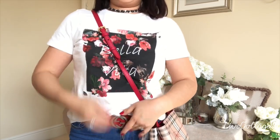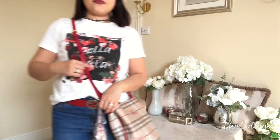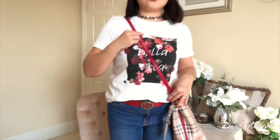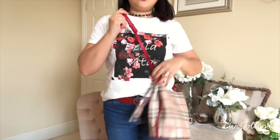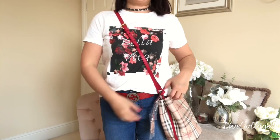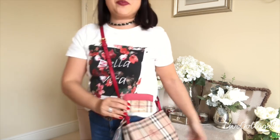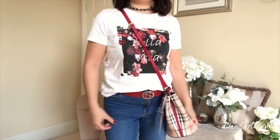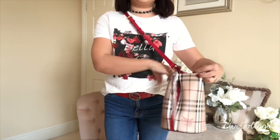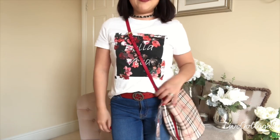I thought I'd wear my Gucci belt to go with it — I do like a pop of red! It's a really good length, sitting quite nicely as a crossbody. It's adjustable so I could have it higher, but I quite like it at this length. I also have my Burberry card holder which goes perfectly with it. It's a really good size — with bucket bags you can fit loads of things in, and it's quite easy to get in and out of.